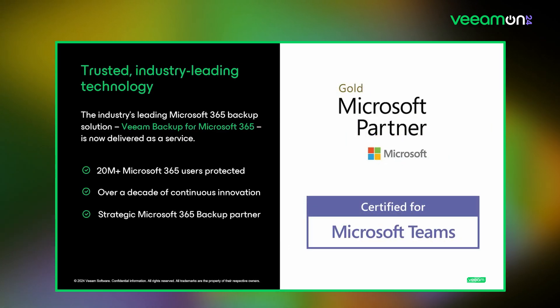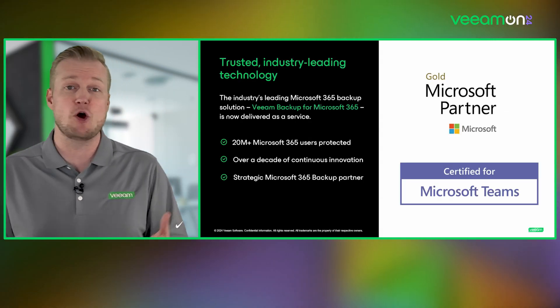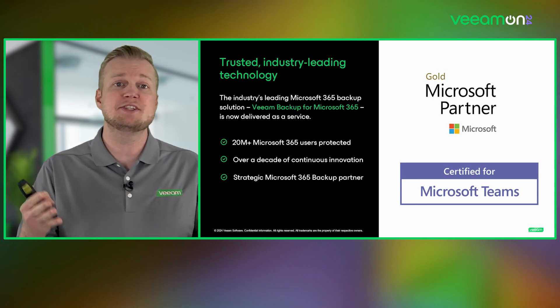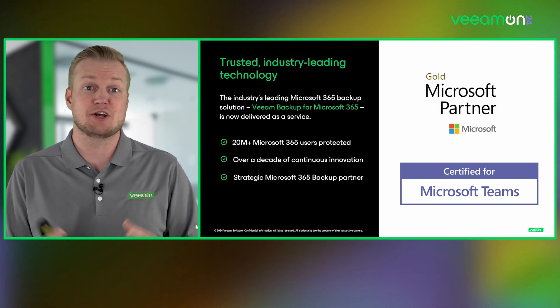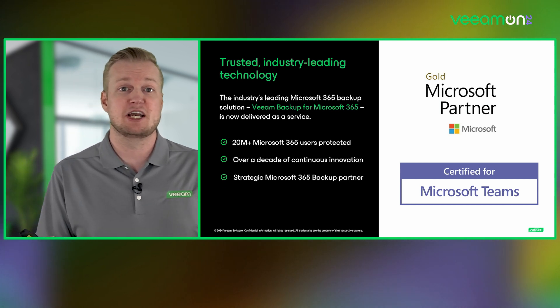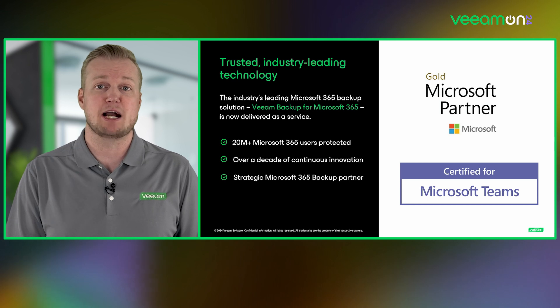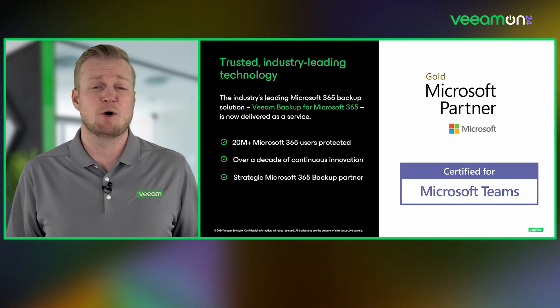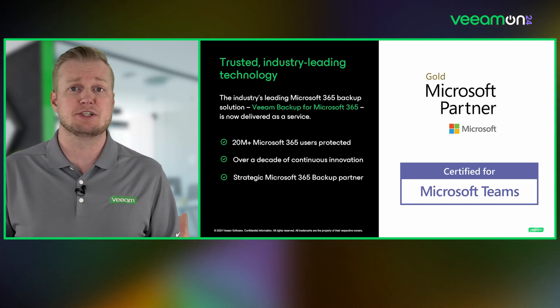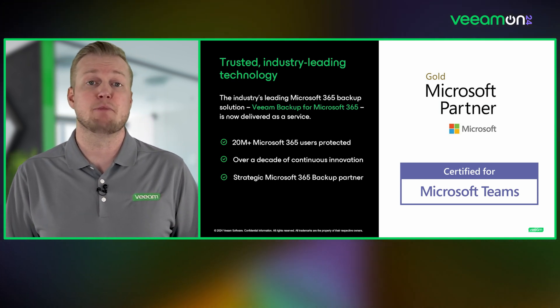All of this is based on Veeam Backup for Microsoft 365. Veeam Data Cloud is built on a solution that's been in the market for over seven years with 20 million-plus Microsoft 365 users and counting. We've had over a decade of continuous innovation and are a strategic Microsoft 365 backup partner — a gold Microsoft partner for many years, and one of the first vendors to adopt many of Microsoft's APIs and be certified for Microsoft Teams.